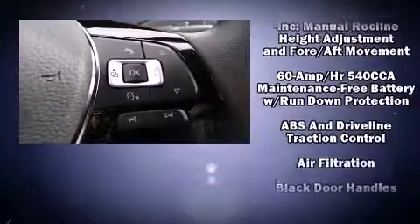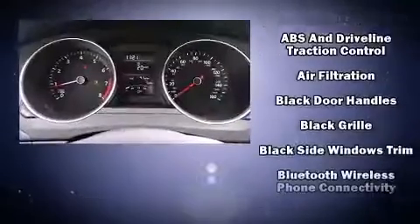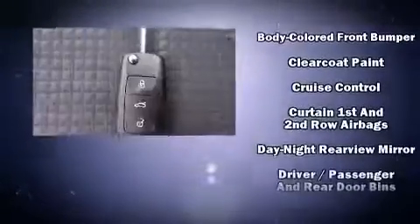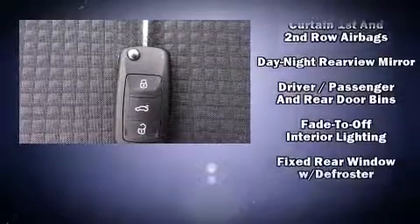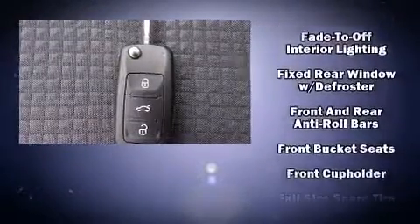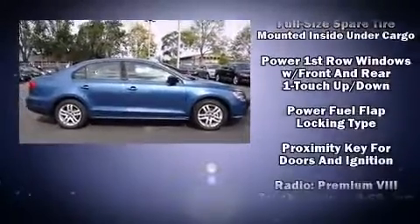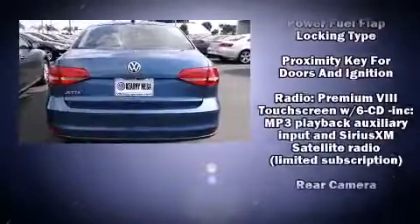Volkswagen ensures the safety and security of its passengers with equipment such as dual front impact airbags with occupant sensing airbag, front and side impact airbags, traction control, brake assist, a panic alarm, and four-wheel disc brakes with ABS.